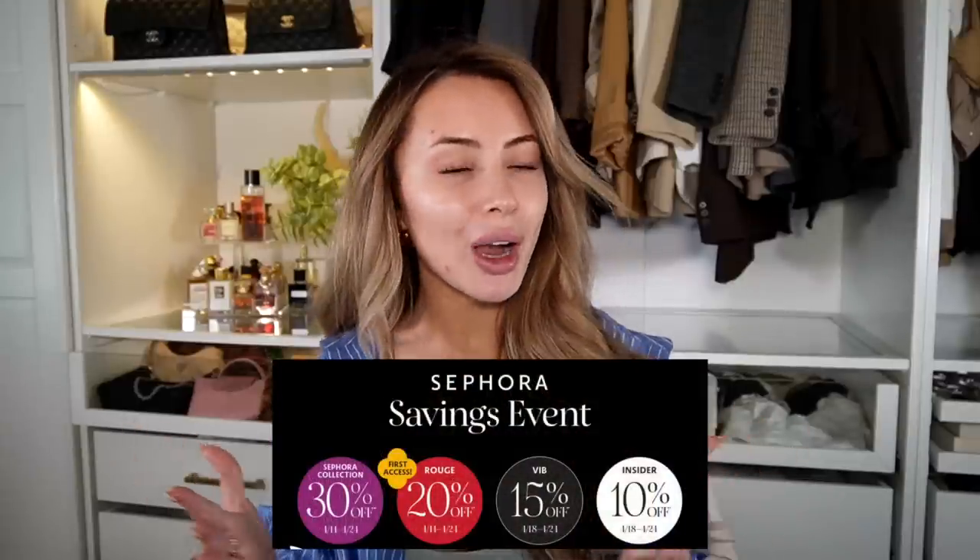I haven't done a favorites video in quite some time and I have all new favorites. As per usual, I'm going to pick a few things from each category that are my ride-or-die. This video is going to be a little bit different from my other Sephora recommendation videos in the past, because I'm actually going to show you guys me putting it on — do a little get ready with me — and then for each category I'm also going to talk about the other products I recommend. The Sephora savings event is going on from April 14th to April 24th.